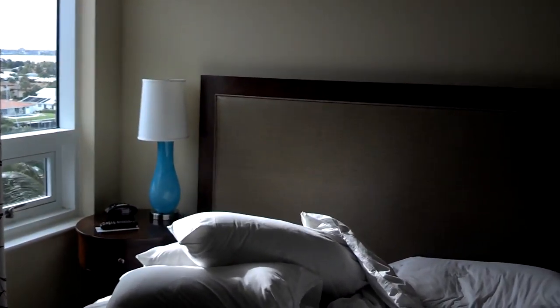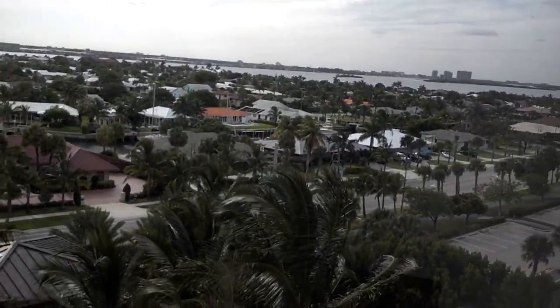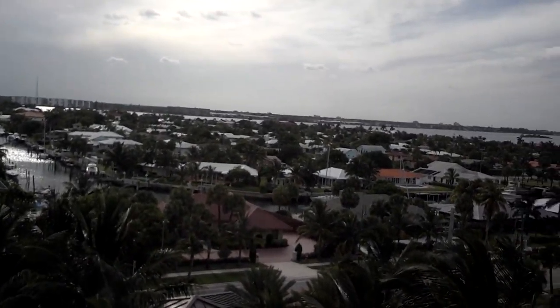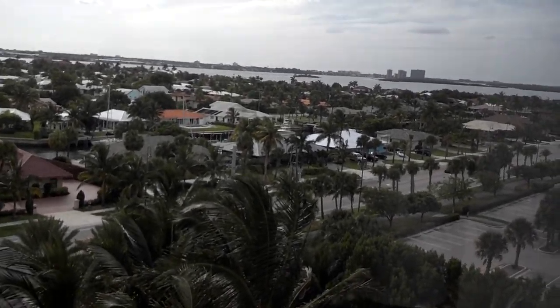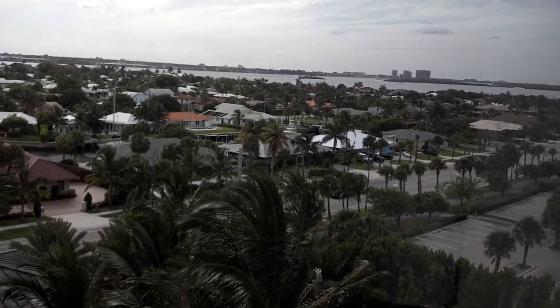This is one of the bedrooms. This is next to the Lake Okeechobee. This is the prime area of West Palm Beach.